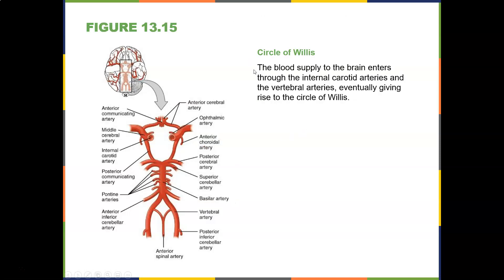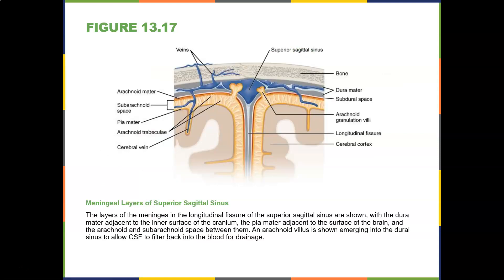The blood supply to the brain enters through the internal carotid arteries and the vertebral arteries, giving rise to the circle of Willis. A stroke is a lack of blood supply to the brain — a cerebrovascular accident or CVA. Blood supply blocked to the heart is a myocardial infarction, which is a heart attack. The meningeal layers, the longitudinal fissure, and the superior sagittal sinuses are also visible here, with dura mater, subdura, and the arachnoid space.